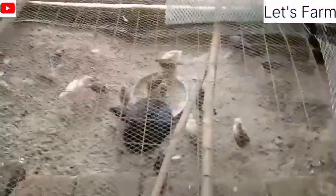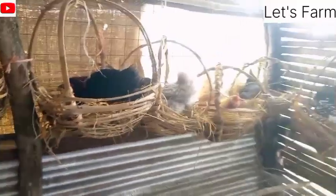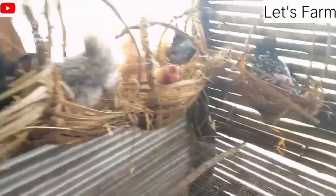Over here is our brooder section — you can hear the chicks. Down here we have more chicks which are comfortably feeding. Over here, these birds are all incubating. We currently have six hens which are currently incubating.